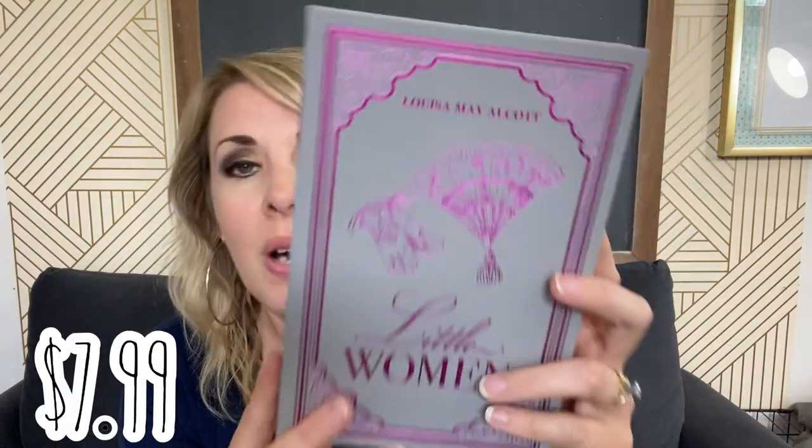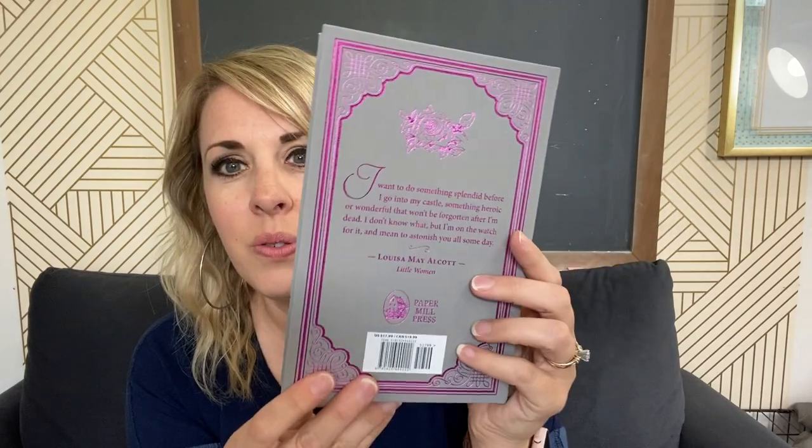I got another one I just wanted my daughter to read — I don't think either of my girls have read this, so I'll probably have both of them read it this year. It looks like it's by the same publisher, Paper Mill Press. These are beautiful. So Little Women — I have never read Little Women. I wasn't a big reader growing up, I've seen the movie a bunch of times. I don't even know if my girls have seen the movie, so I think they'll love it. This looks brand new. The deal was if you spent around $40 you got free shipping, so I added one more book where I was like, I can either pay $8 in shipping or add a $4 book and get free shipping.